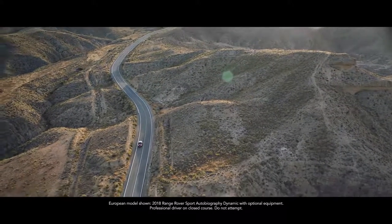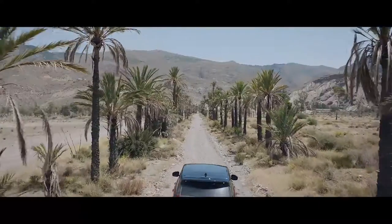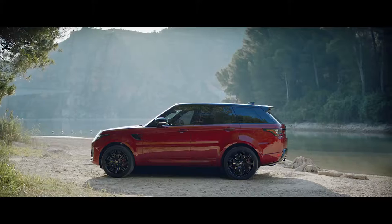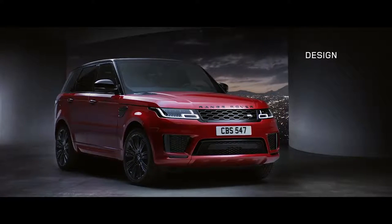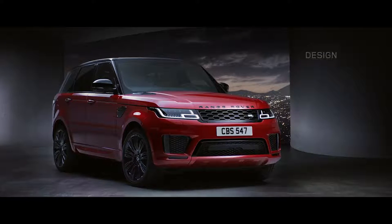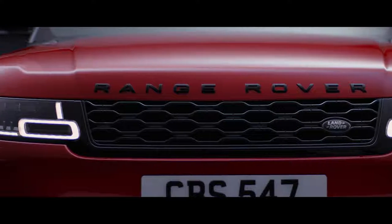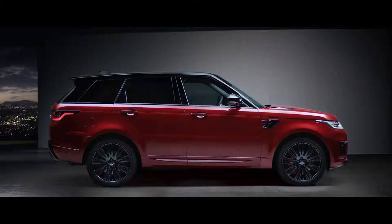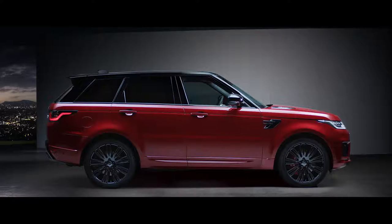The new Range Rover Sport: exceptional performance, outstanding capability, quite literally in a class of its own. Muscular and perfectly proportioned, the new Range Rover Sport is designed to command attention wherever you take it. Its purposeful stance is enhanced by the redesigned grille, sports hood and fender vents. The new design is confident, contemporary, and uniquely Range Rover.